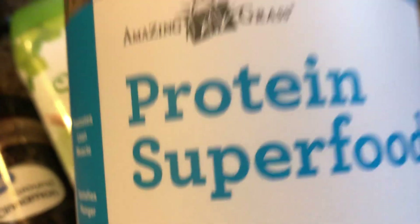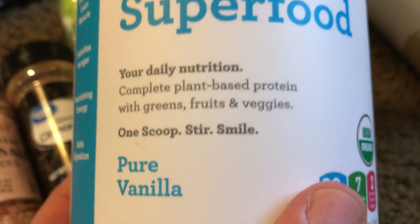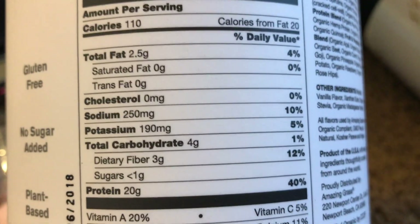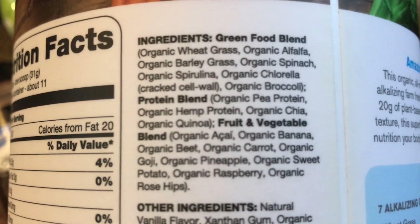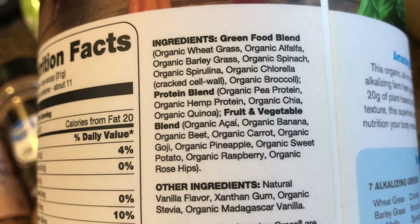I wanted to add a little more than just the bone broth, so I have this protein superfood that I've been using for a couple of years now. This is a complete plant-based protein with greens, fruits, and veggies — pure vanilla. I tried the chocolate; I didn't like it as much. I like the vanilla better. It's gluten-free, no sugar added, plant-based, and non-GMO. It has lots of potassium and sodium, carbs, fat, and tons of protein — just everything you kind of need. The ingredients include organic wheatgrass, organic alfalfa, organic barley grass, organic spinach, organic spirulina, organic chlorella with uncracked cell wall, and organic broccoli.